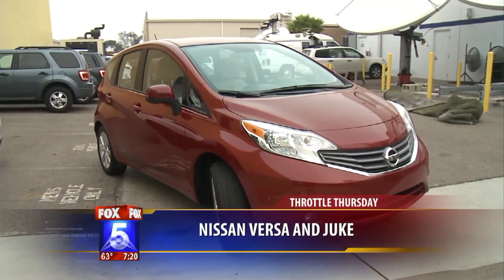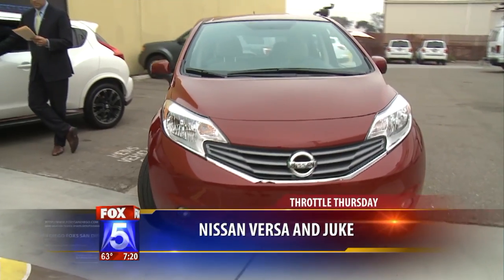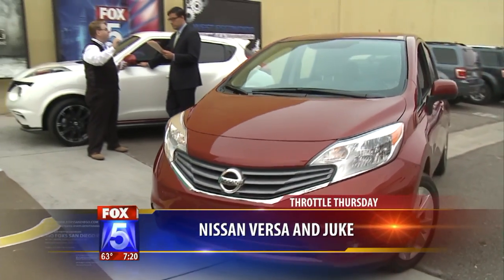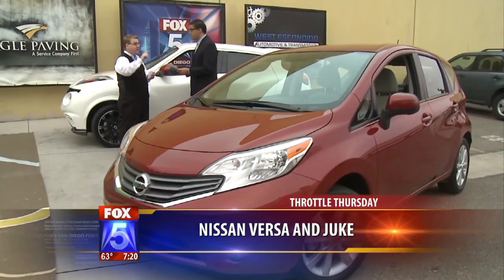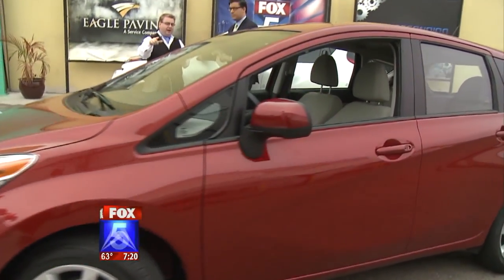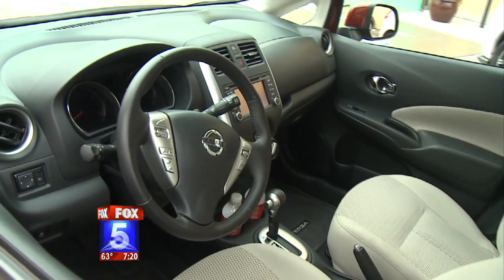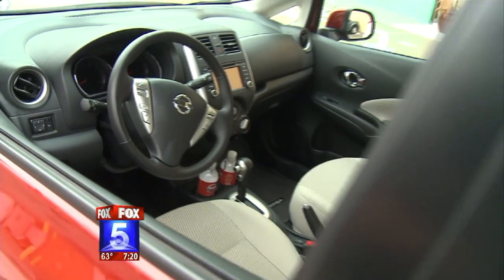This is the new Nissan Versa Note — an exclusive right here. It is the number one selling entry-level car in America, and it has been number one since 2008, so you know it's a good car because people are buying them. With this Versa they've packed it with stuff, including leading legroom in the back — 38 inches. You should get in and try it because it's very, very roomy in the back.